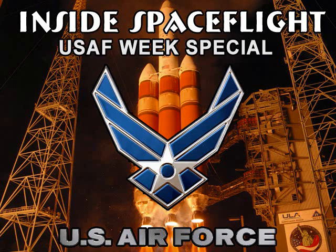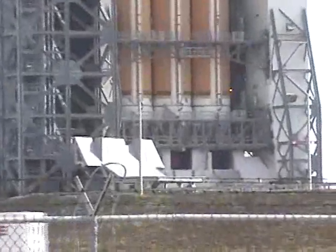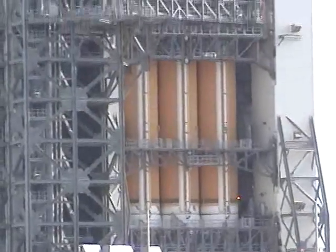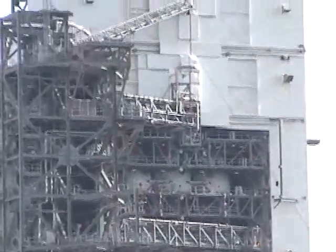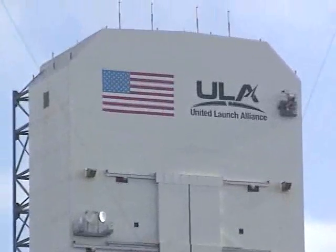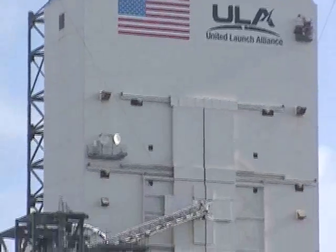This is a special edition of Inside Spaceflight, celebrating Air Force Week 2010. In this segment, we will get a brief introduction from Colonel Lee Rosen, who is the commander of the 45th Launch Group at Patrick Air Force. The 45th Launch Group has overall responsibility for all of the launches that take place out of Cape Canaveral. Following Colonel Rosen's introduction, we will begin a tour of the Morrell Operations Center, more commonly known as the Range Operations Control Center, or the ROC.